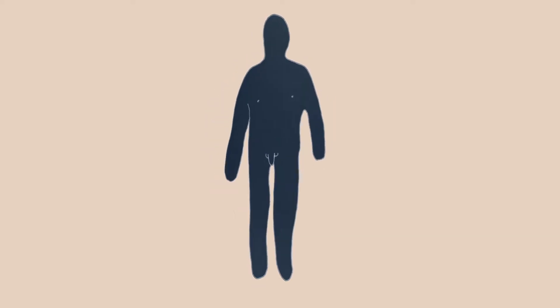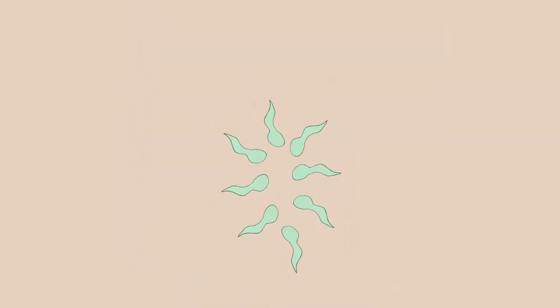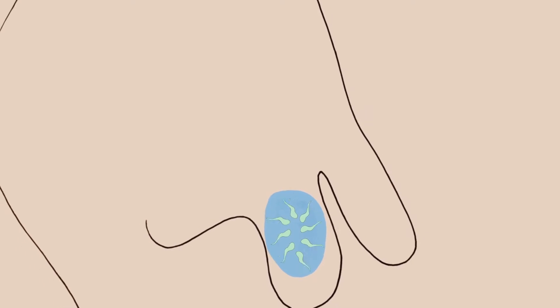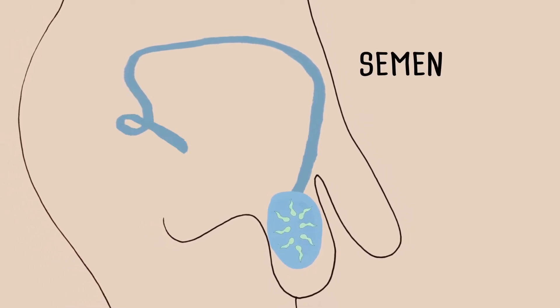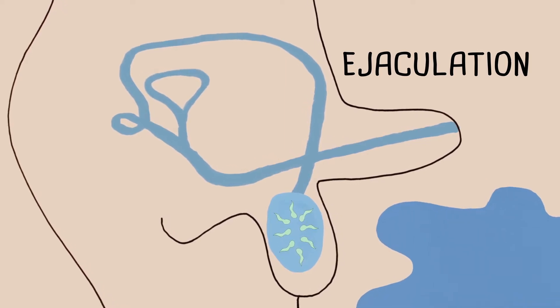When a person who is biologically male starts puberty, usually between 12 and 16, their testicles begin to make sperm cells. These cells travel in a milky fluid created by another gland. This mixture is known as semen, and it is the fluid that is released during ejaculation.